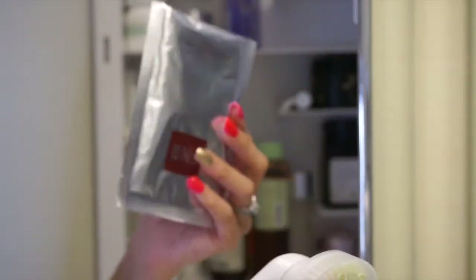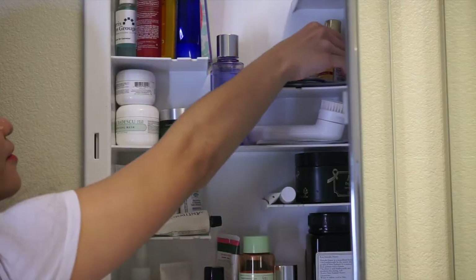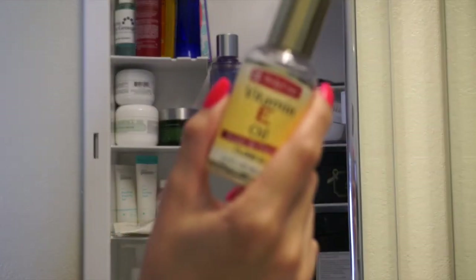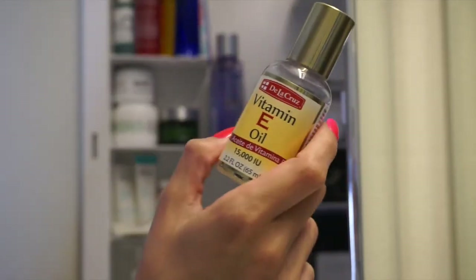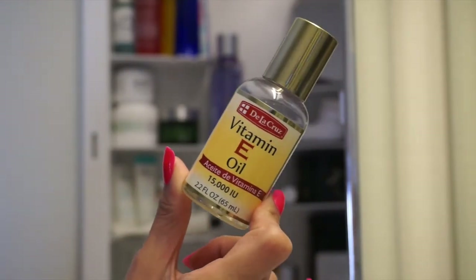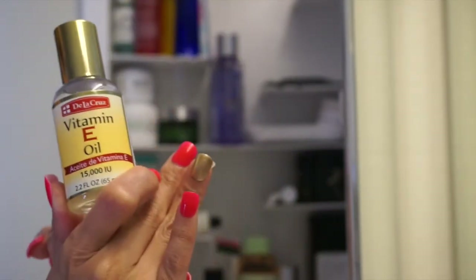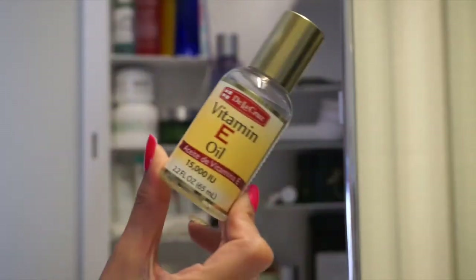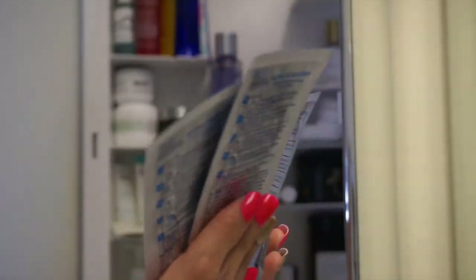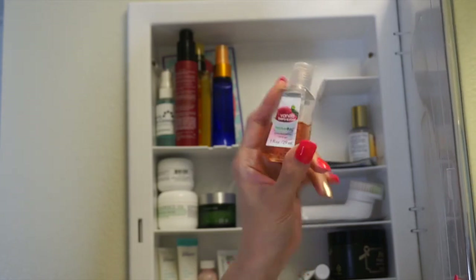I also have the SK-II Facial Treatment Mask that I haven't used. Vitamin E — I use this one for my coffee scrub. I make my own coffee scrub: I just mix coffee, organic coconut oil, and then I put in vitamin E. I have the Biore Ultra Nose Strip and the Antibacterial Hand Gel.